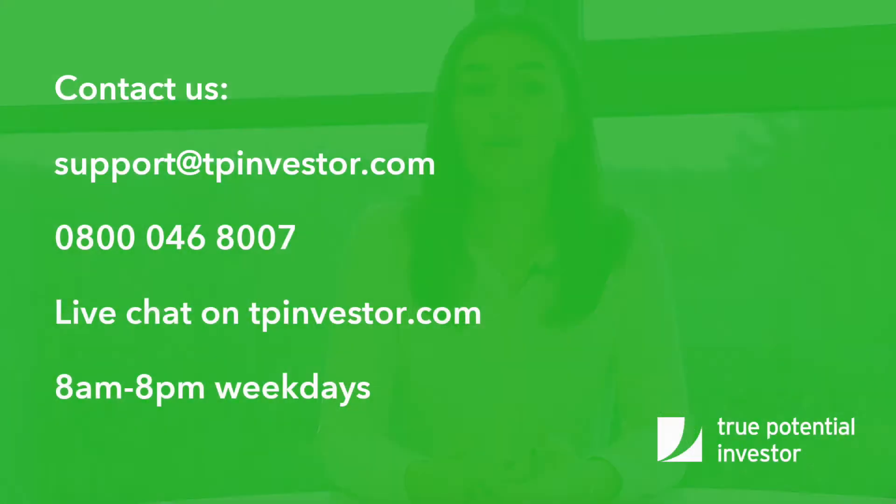If you want to know more about your status, get in touch. Chat to one of our experts online or call us between 8am and 8pm weekdays.